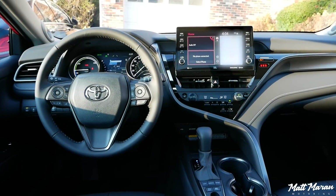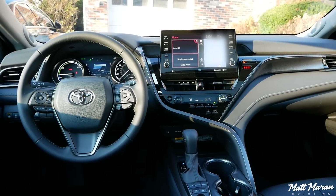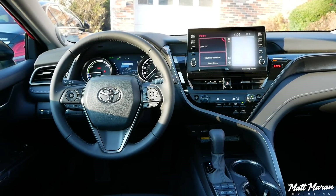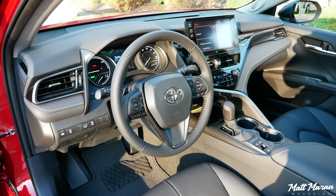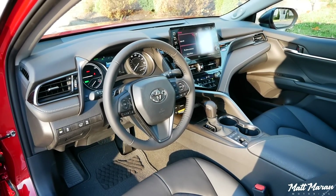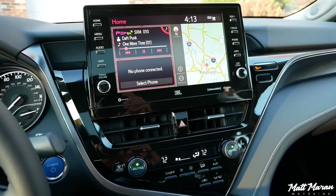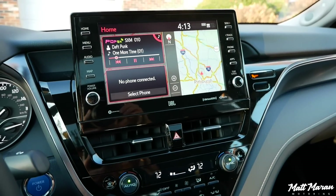We're just going to go over the interior here because that's the biggest change for 2021. The main highlights are this new screen, which we'll get to in a minute, as well as a few trim changes. You can see it makes a drastic difference in the appearance of this whole center area, and I think it's a change for the better. It definitely makes the car look way newer, way more high-tech, way more exciting.